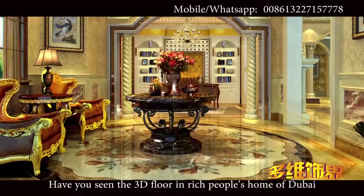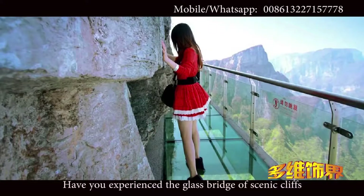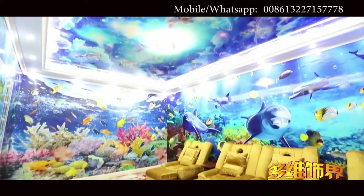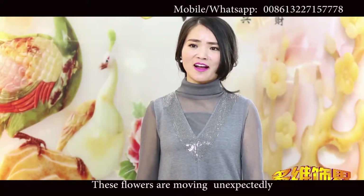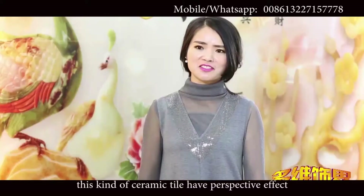Have you seen the 3D floor in rich people's homes in Dubai? Have you experienced the glass bridge? Senecliffe's 3D micro-crystal glass ceramic tile can copy these to your home directly. You can experience the sea world and glass bridge at home. These flowers are moving unexpectedly — this kind of ceramic tile has a perspective effect.